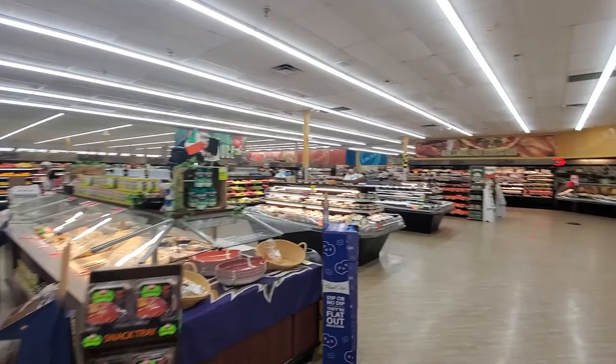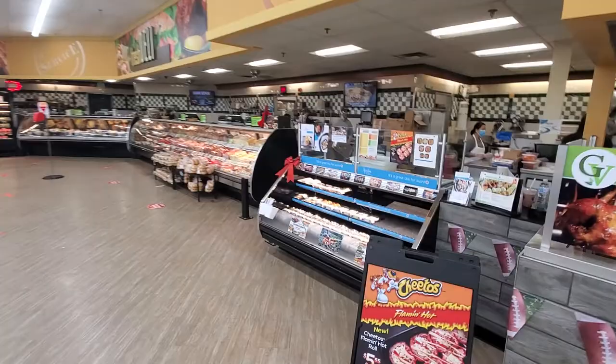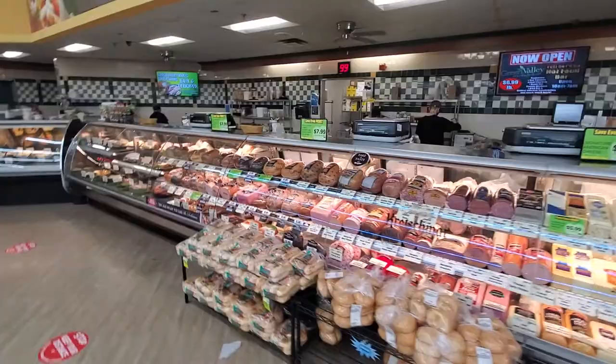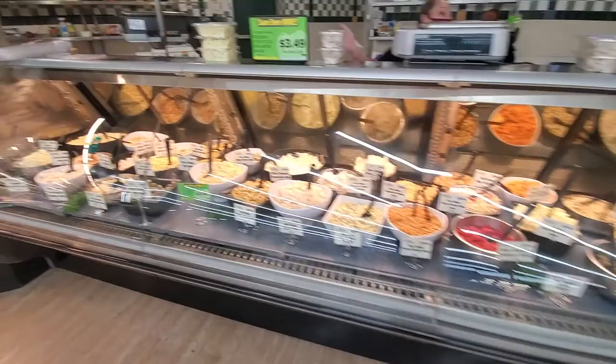You'll see a complete revamp here on produce and deli. We have new sushi integration doing really well, with an in-store chef currently working right now, freshly preparing daily. All new deli cases for the deli department, presenting all of our in-store favorites.